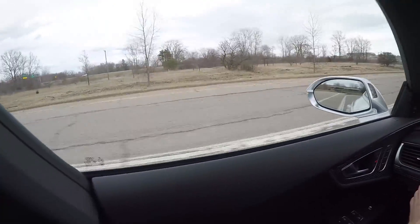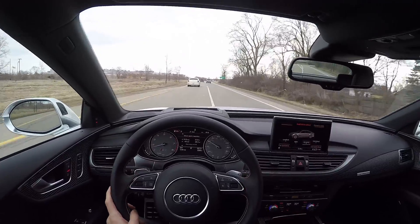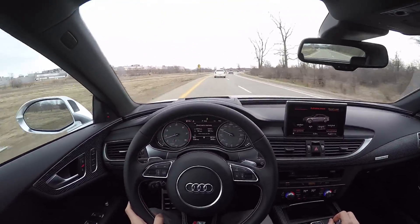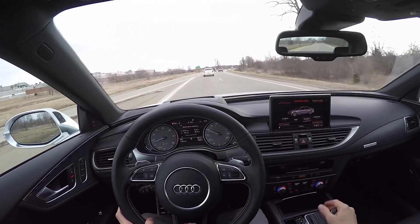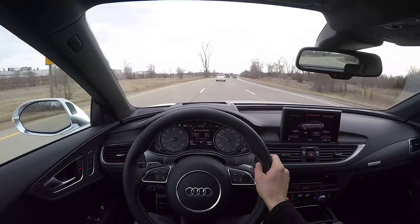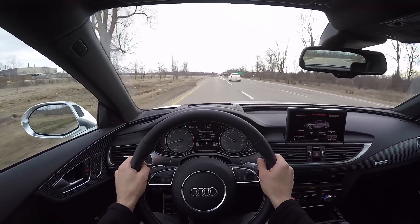Like the S3 that we had last week, the S7 just seems to do everything really well. The suspension is good, the engine is fantastic, it even sounds nice, and it goes like stink — as you can see, launch control is pretty crazy.